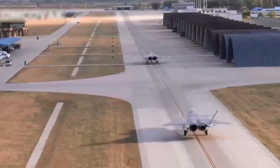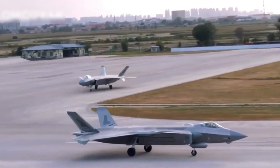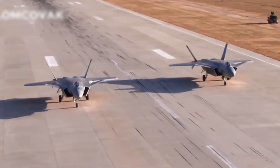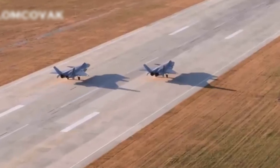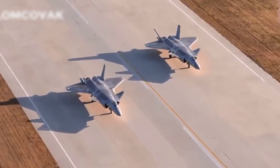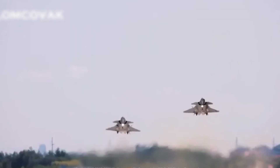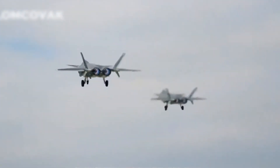The J-20 isn't just an air superiority fighter. It's also a long-range precision strike platform, capable of penetrating enemy defenses and neutralizing key targets before an opponent can respond. Its presence over disputed regions like the South China Sea acts as a powerful political signal, reminding rivals that China is ready to defend its territorial claims with cutting-edge technology.